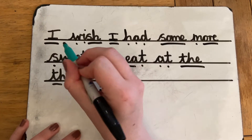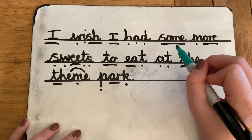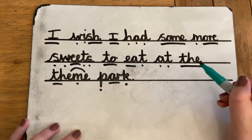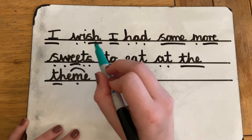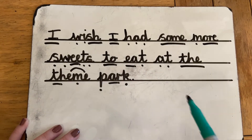Let's read it slowly: I — wish — I — had — some — more — sweets — to — eat — at — the — theme — park. Now let's read it a little bit quicker: I wish I had some more sweets to eat at the theme park.